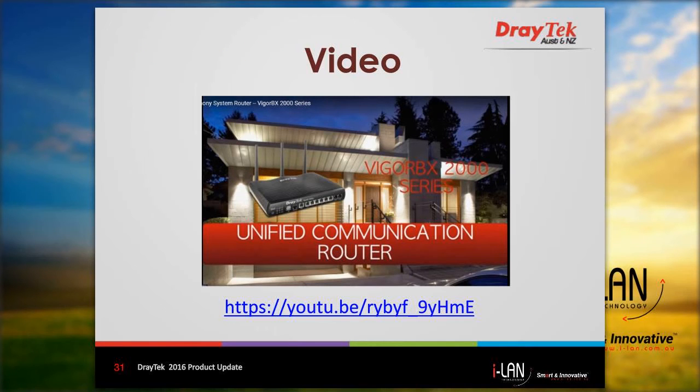I won't show any more details on the BX2000 since we have limited time today, but I'll show you a brief video produced by DrayTek that summarises some of the topics I covered. The video is available on YouTube at the link shown on this page.